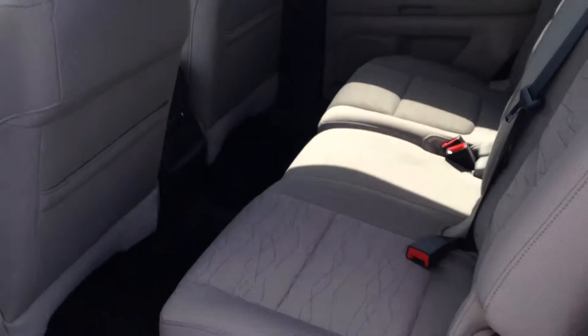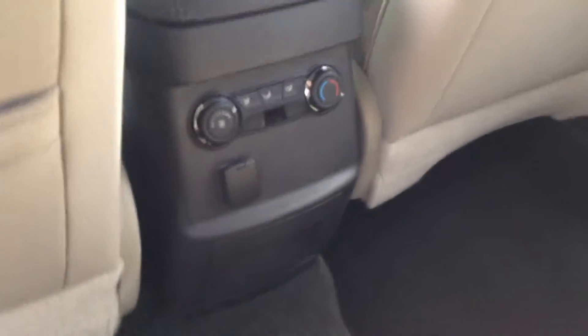Let's look in the back. We've got lots of leg room for our passengers and we've got the third row seats. We've got back air conditioning too to make sure everyone stays nice and cool with these warm days coming up hopefully.